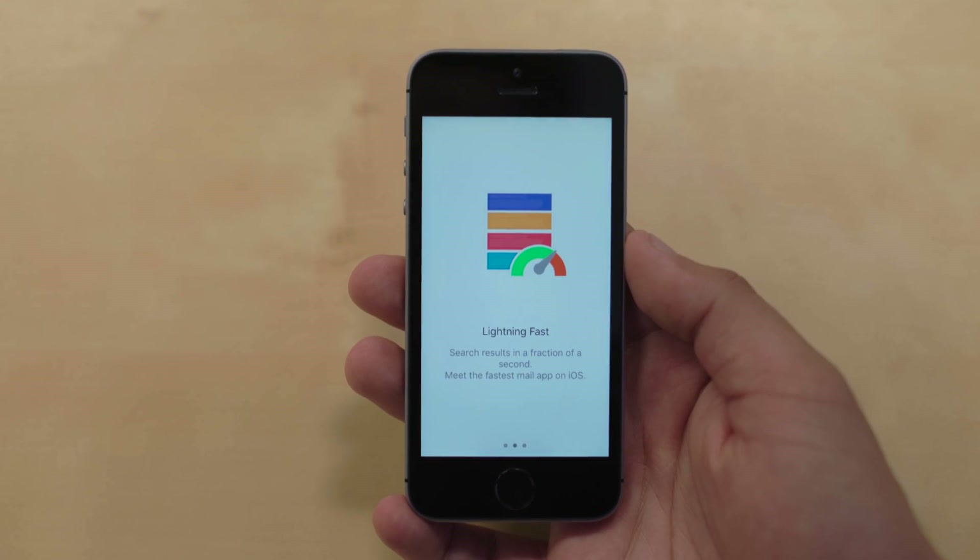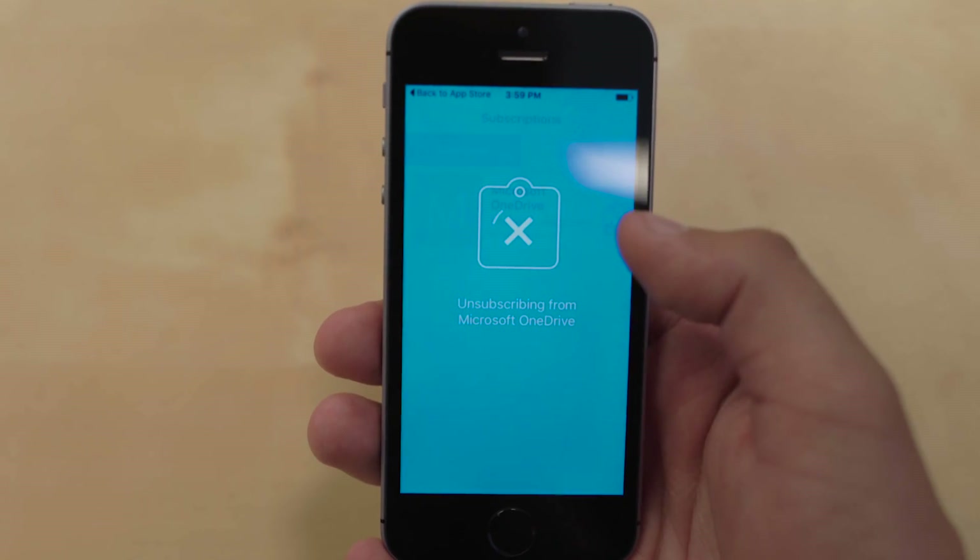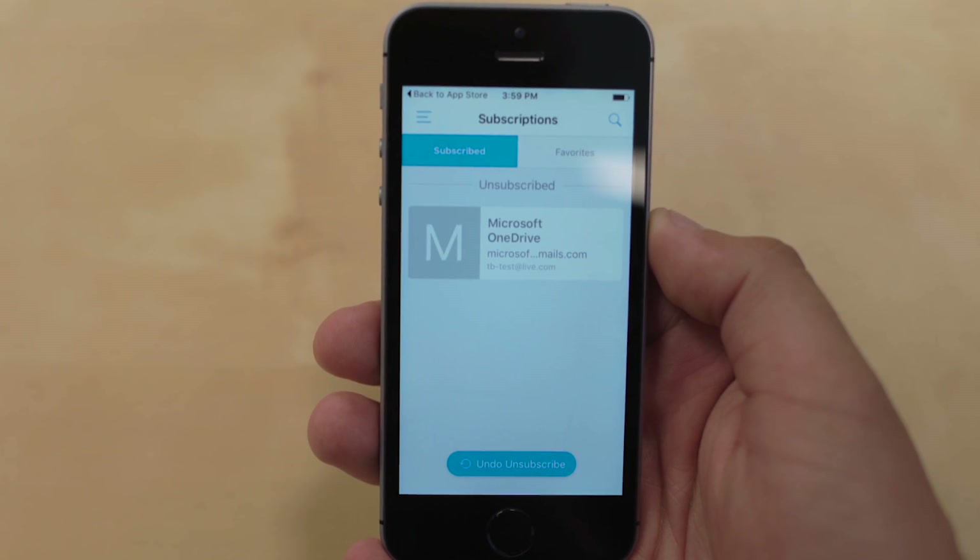Unified inbox, customization for swipes, customization for 3D touch. My favorite feature, though, is if you go to subscriptions, you can remove yourself from whatever mailing list you are on, which is a click of an X. For someone like me who subscribed to way more things than I realized, it reduced my spam email by like 50%.